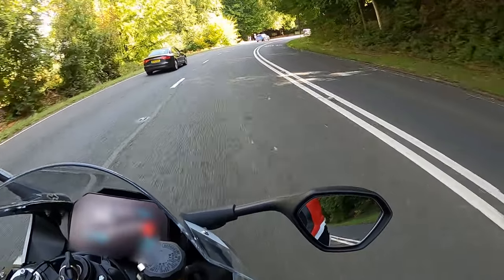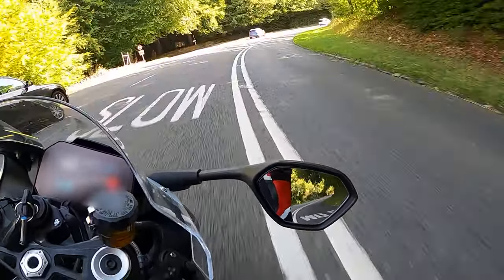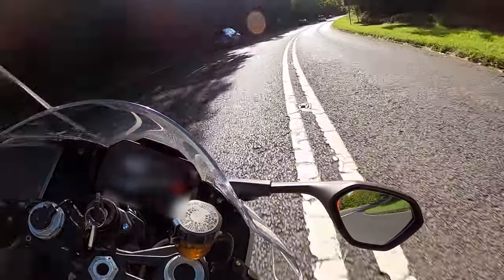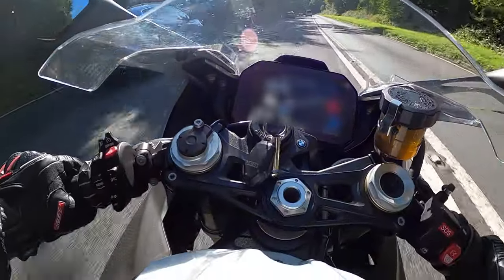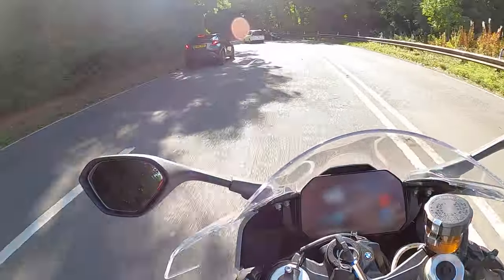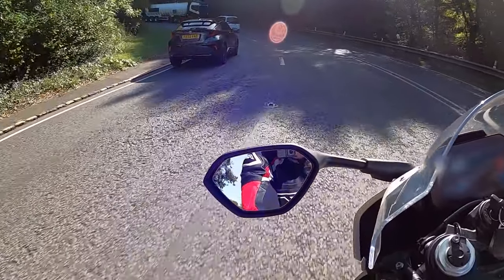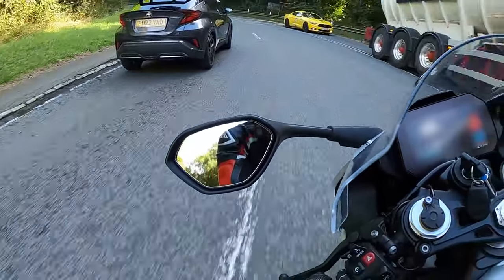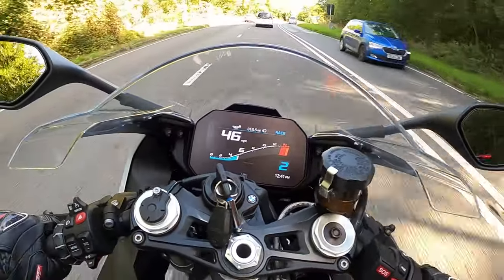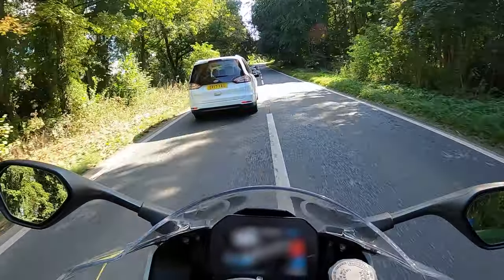Standard equipment on the bike includes ABS Pro, BMW Motorrad race ABS, dynamic traction control, hill start control and adjustable riding modes. Other cool features include a modern TFT display, LED lighting, aluminium wheels and a special World Superbike-inspired aluminium swingarm.